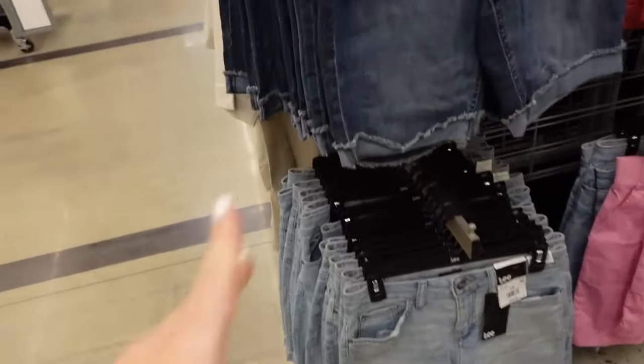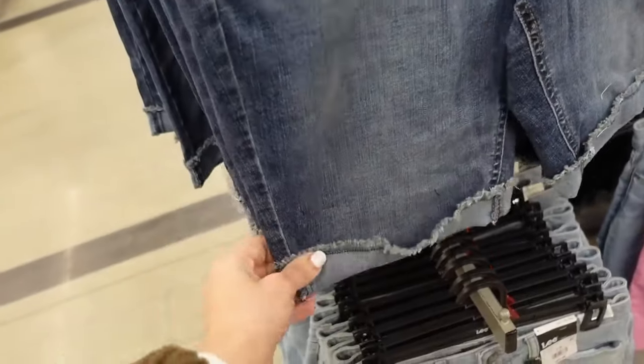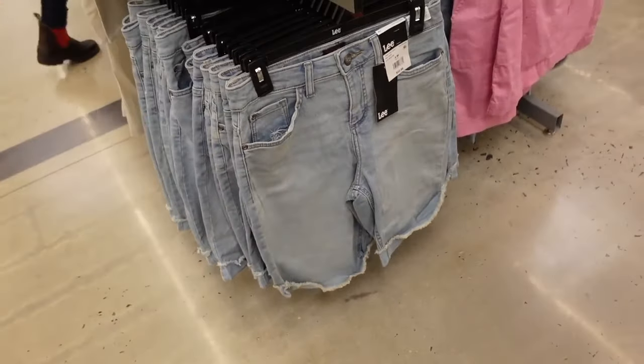Shorts from Levi. These look like they are a high rise, they have the whiskering, folded over once, stretchy through the front and the back. In the dark indigo, also comes in the light chambray. And they're $22.98.